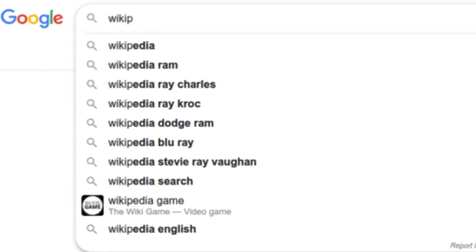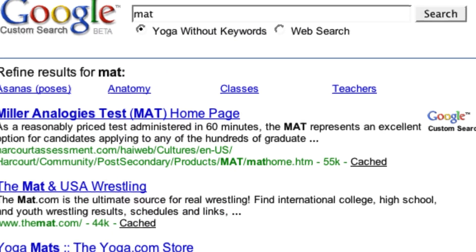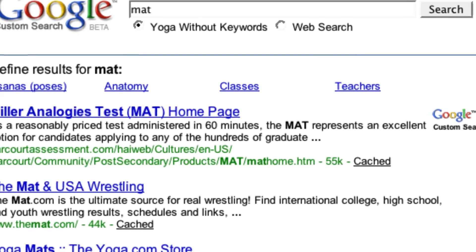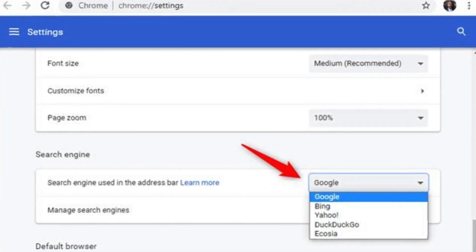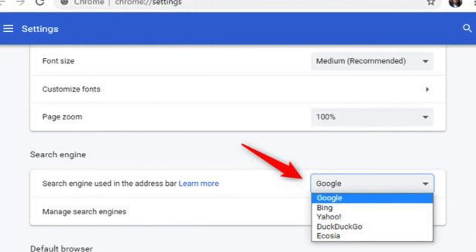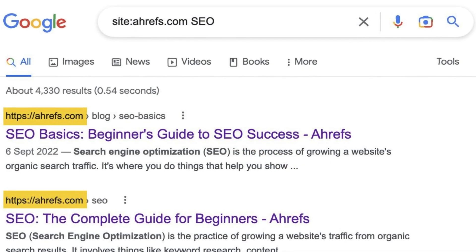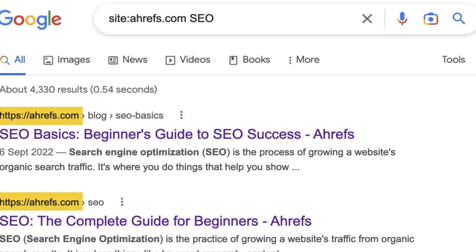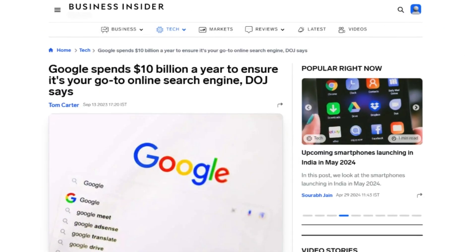One of the key strengths of Google search is its ability to understand complex searches. By going beyond just matching keywords, Google can interpret the intent behind a search and deliver results that truly address the user's needs. Users can also incorporate search operators to fine-tune their queries, utilize image and video search to find specific visual content, or explore news articles and scholarly resources. Google search also integrates seamlessly with other Google products, allowing users to access additional information and functionalities with ease.